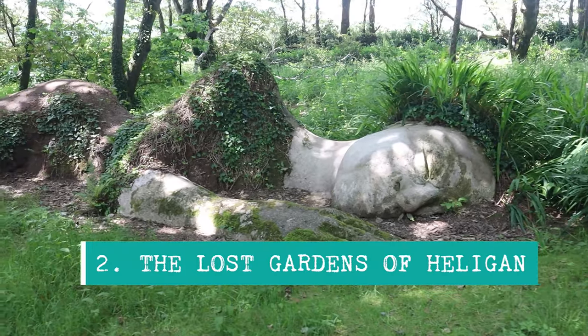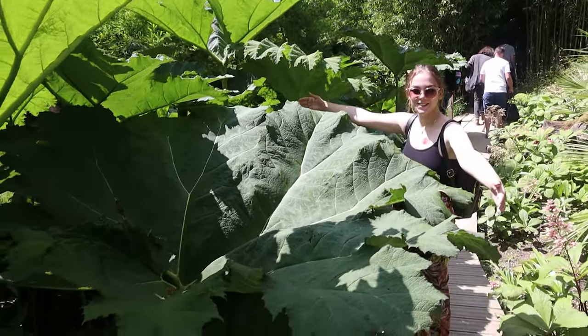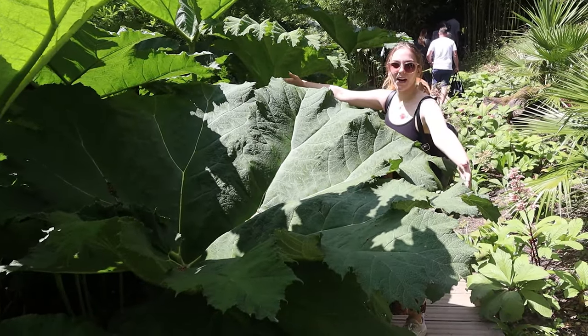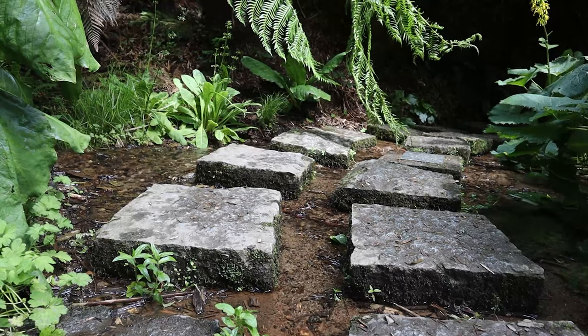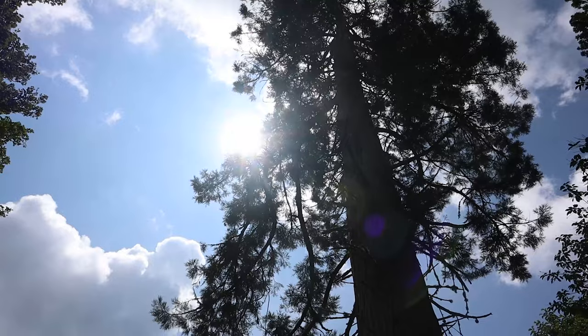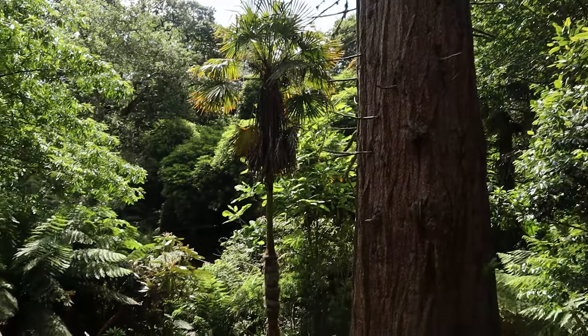On to number two, continuing on with a similar theme to the Eden Project, and that is the Lost Gardens of Heligan. These are not quite as spectacular as the Eden Project in my personal opinion, but maybe that's because we visited it straight after. Nonetheless, it's a garden with a very interesting history. The gardens date back to the mid-18th century but during World War I they were pretty much forgotten about and completely lost — hence the name, Lost Gardens of Heligan.